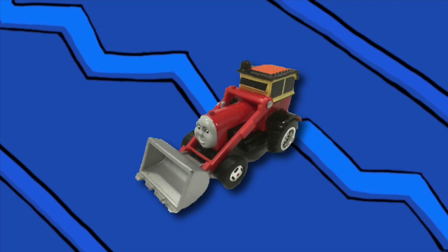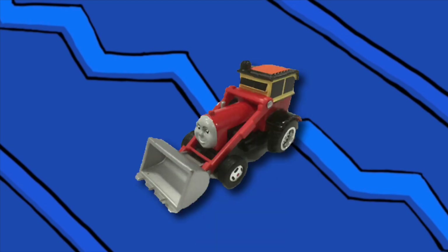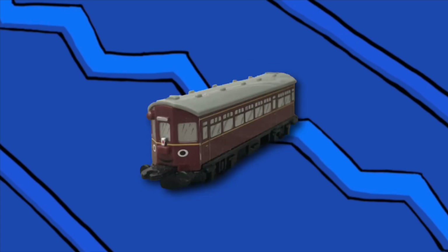Jack the Front Loader in Urtle form is a model that exists. Okay, it's not that bad, but that face — oh my. Literally the only thing wrong with it. His model is fine.